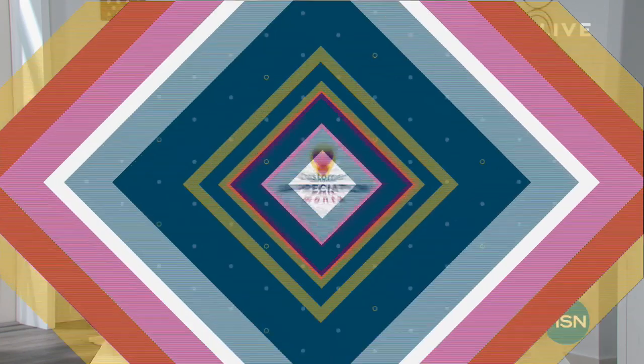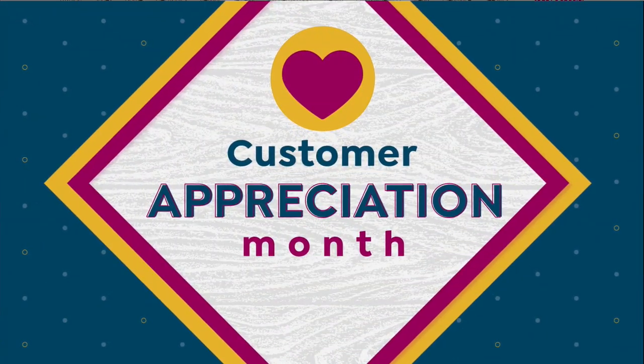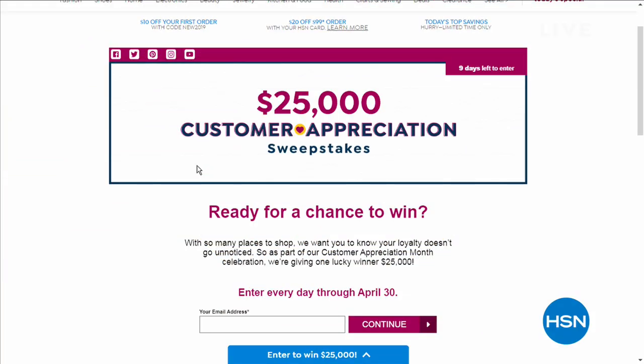Here's a sweepstakes you can enter for a chance to win $25,000 as part of Customer Appreciation Month! Just go to HSN.com, search 'sweepstakes,' and enter every single day through April 30th. It's to let you know we appreciate your loyalty — good luck!